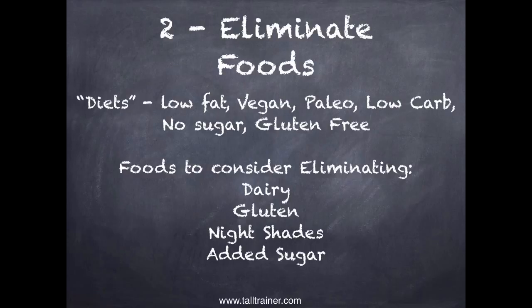Eliminate foods is the second strategy and the idea behind most diets. Low fat, vegan, paleo, low carb, no sugar, gluten free — they all focus on eliminating something. Foods to consider eliminating are those that could be causing inflammation in your body. Try going without one of these for a week and see how you feel: a week without dairy, a week without gluten, a week without nightshades, a week without added sugar. That may help you discover that something was really messing you up.